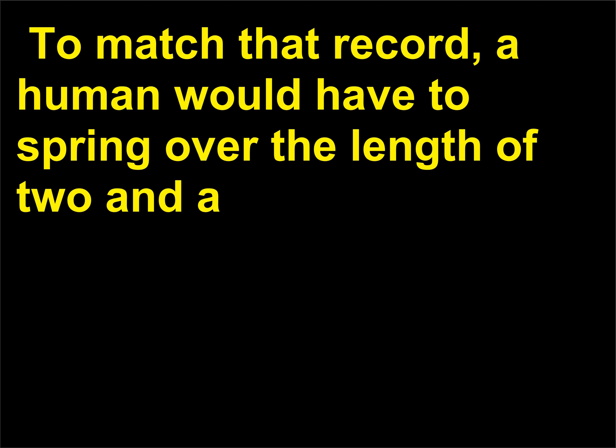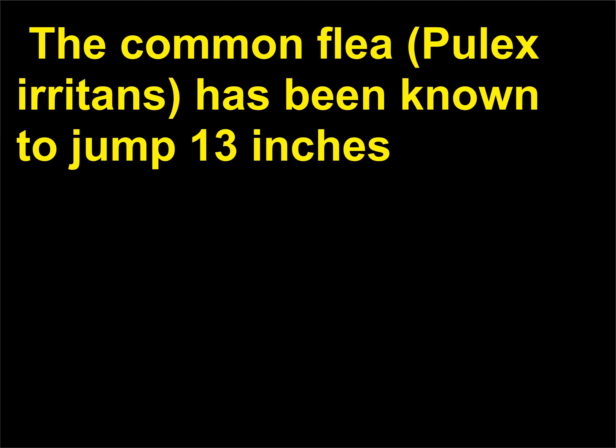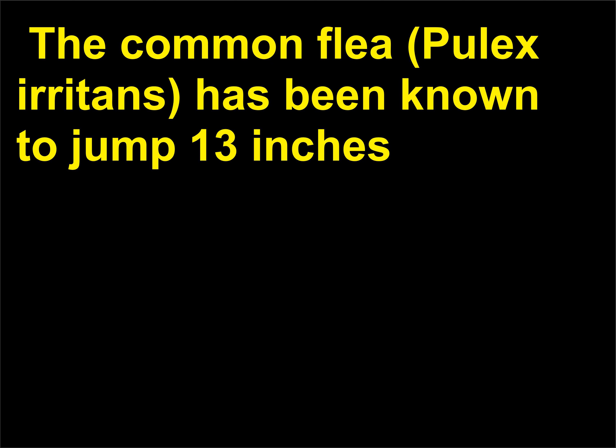To match that record, a human would have to spring over the length of two and a quarter football fields or the height of a 100-story building in a single bound. The common flea, Pulex irritans, has been known to jump 13 inches (33 centimeters) in length and 7.25 inches (18.4 centimeters) in height.